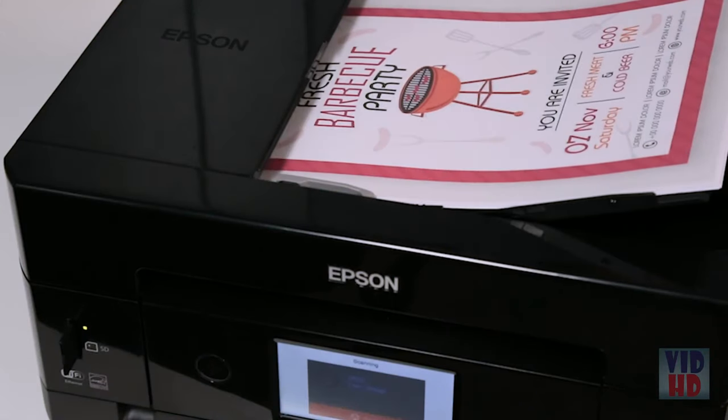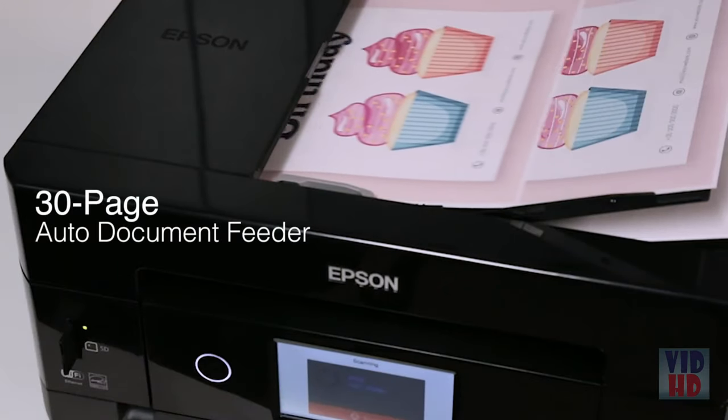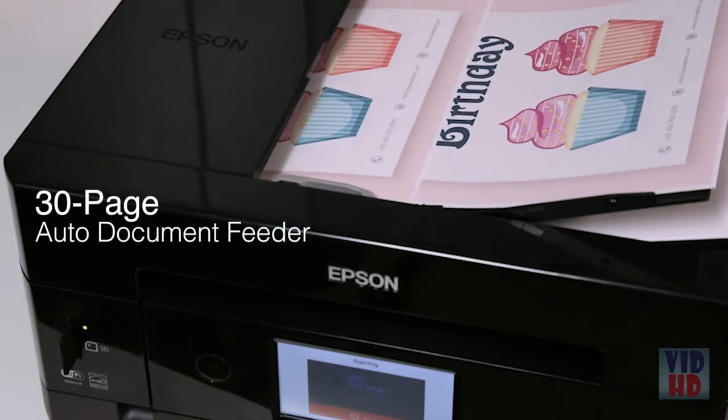It's designed for productivity at home with auto two-sided printing, scanning and copying to save paper, plus a 30-page auto document feeder to save you time.